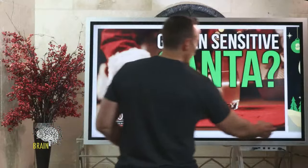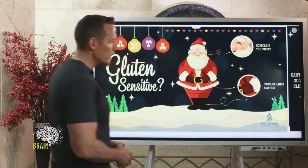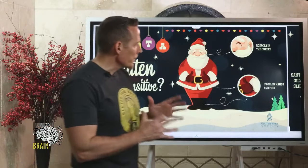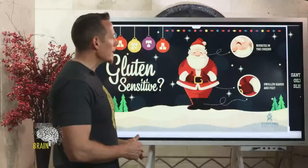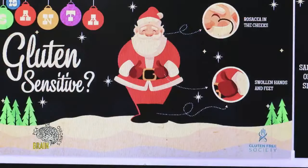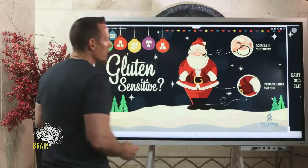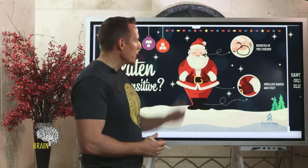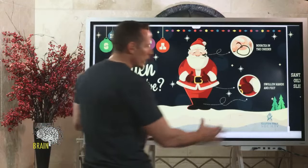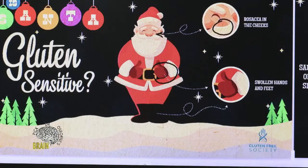Without further ado, let's dive into Santa Claus being gluten sensitive. There are some very obvious signs that gluten is taking Santa and his family at the North Pole down. One of the biggest symptoms is the rosacea in the cheeks — very prominent, as you can see on Santa's face. Rosacea is an autoimmune inflammatory skin condition, and it's one of the many symptoms of gluten sensitivity for Santa Claus.